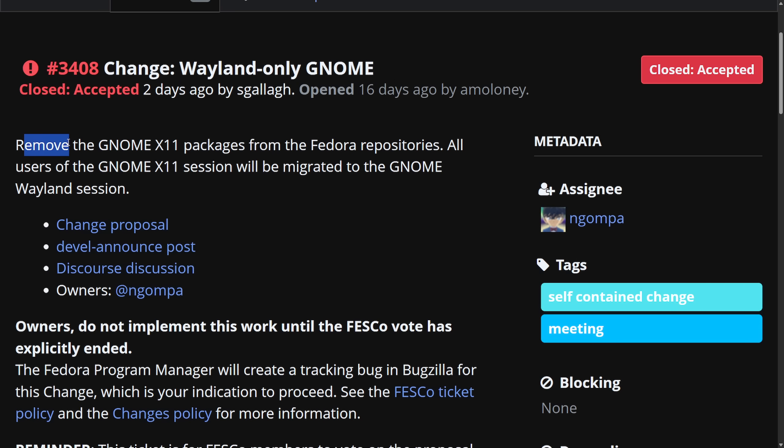What will this do? It will remove the X11 packages from the Fedora repositories, and all users of the X11 sessions will be migrated over to the Wayland session. Starting with Fedora 43, we'll now see GNOME officially shipping as Wayland-only and dropping its native X11 support.